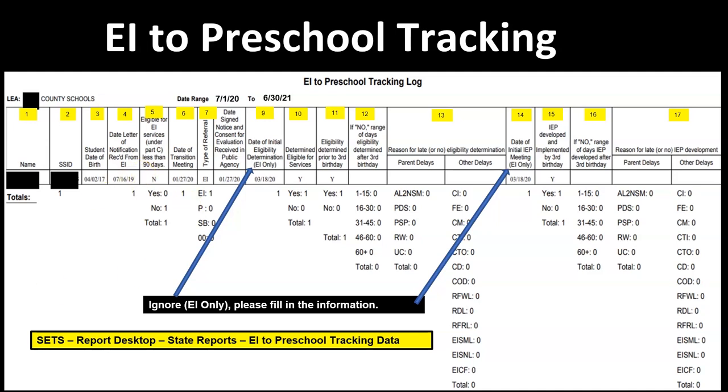Column 7 is type of referral, and this is going to be an Early Intervention referral. Previously, parental referrals appeared on the preschool tracking log, but we no longer have parental referrals. Everything going on this tracking log is now an EI referral.